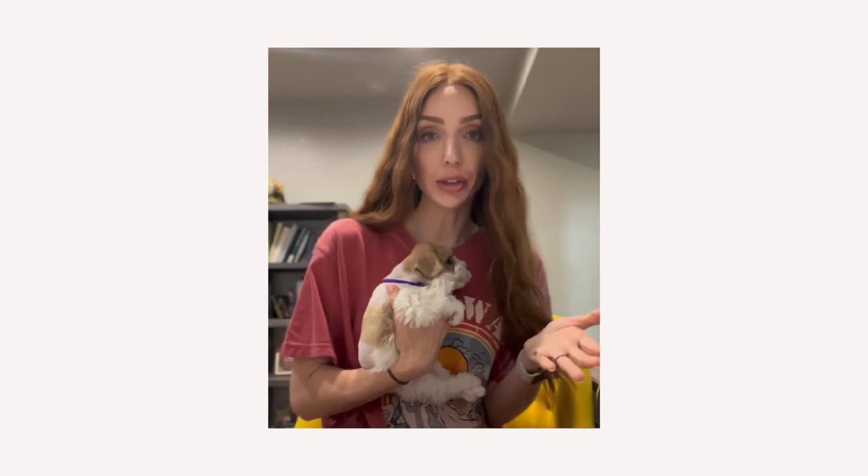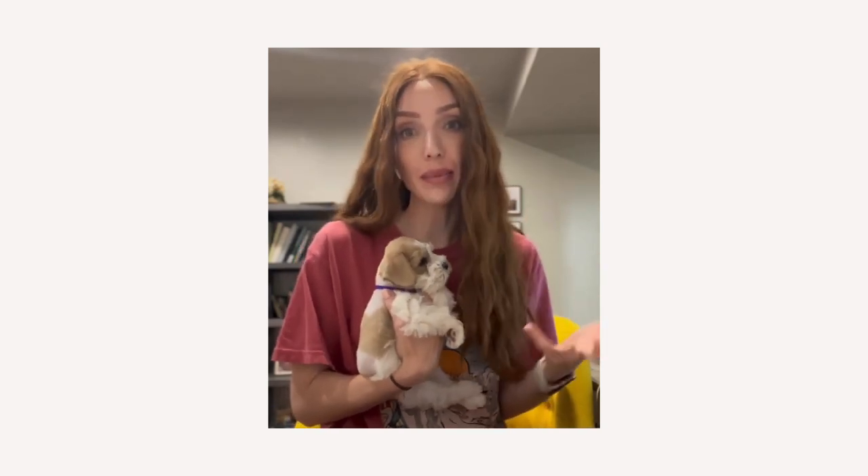Today I wanted to talk to you guys — not so much about Michelle, she's just my little cuddle buddy — but about the nutritional needs of miniature schnauzers and kind of carry on the conversations that we've been having.